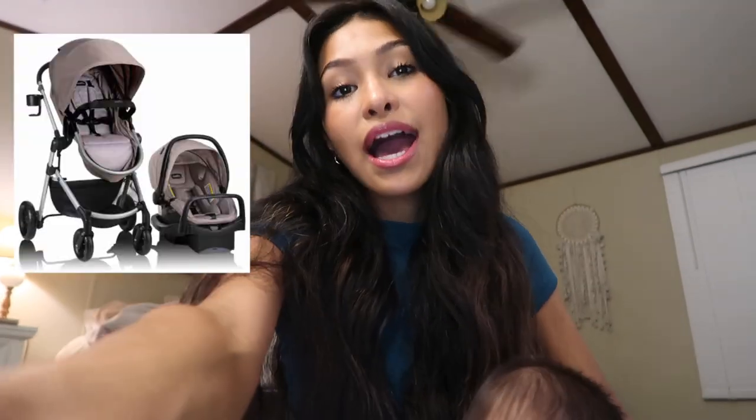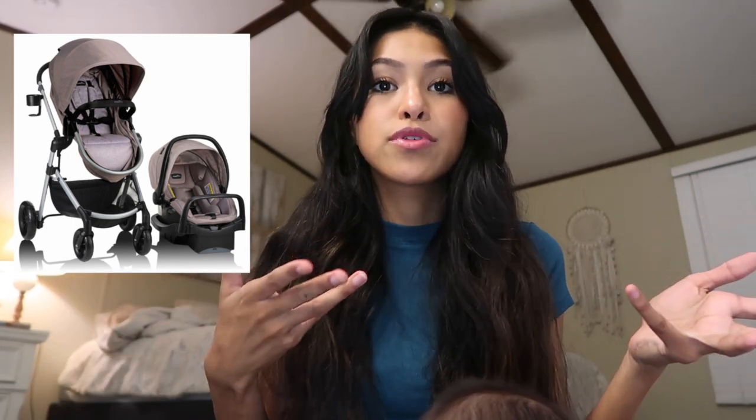Last but not least, get a travel system. I got the Evenflo travel system — my siblings purchased it for me. I got it in a neutral tone so I can use it for both a girl and a boy. I was also gifted the Maxi-Cosi travel system and it was not easy to use; I preferred the Evenflo and he still uses it.